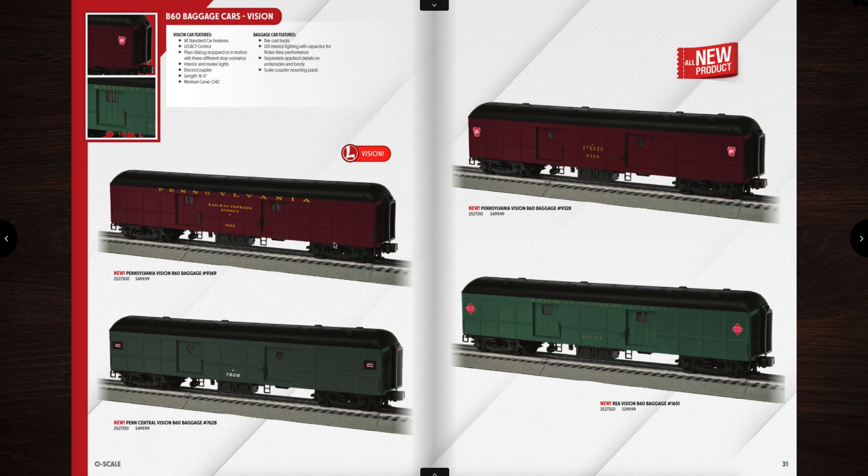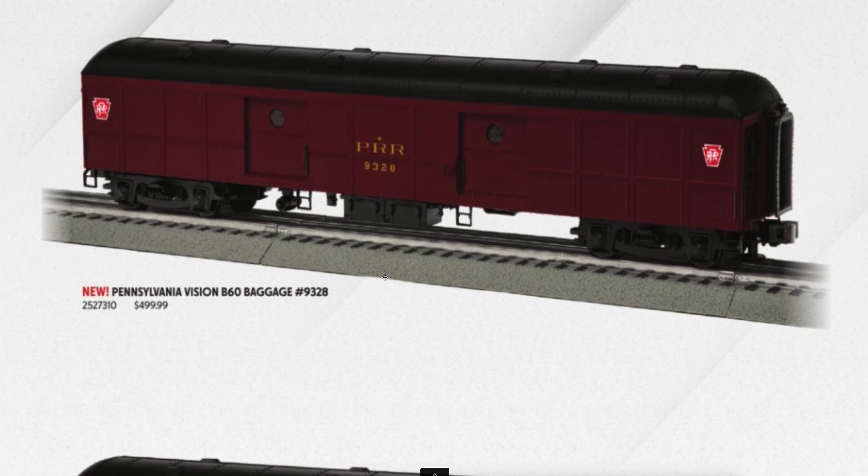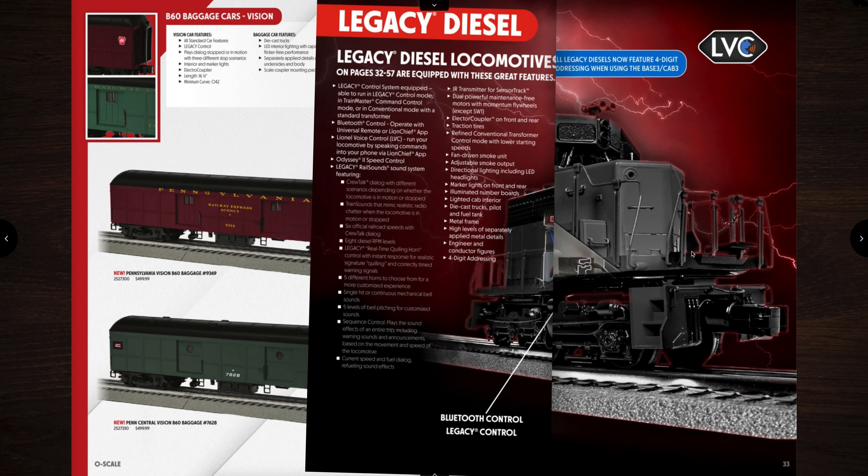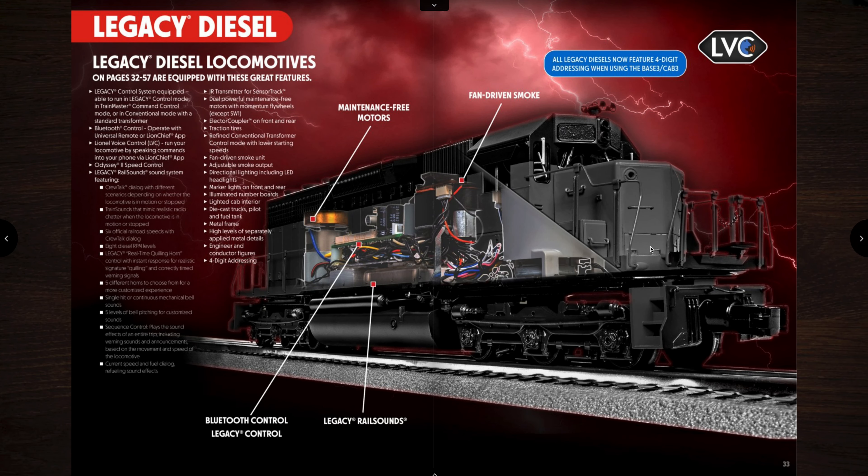Here are the Vision baggage cars — these ones have sound, so you get sound for only an extra hundred bucks. The price difference there... $499 for a baggage car — I'm going to pass. We're on to the Legacy diesels. Sorry, I had to be honest with that because I just think somebody at Lionel needs to review the prices on those things. It's a baggage car for crying out loud.